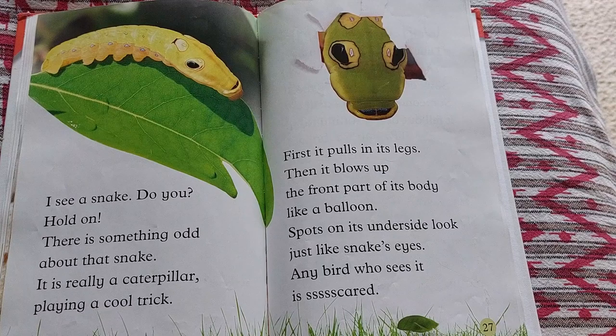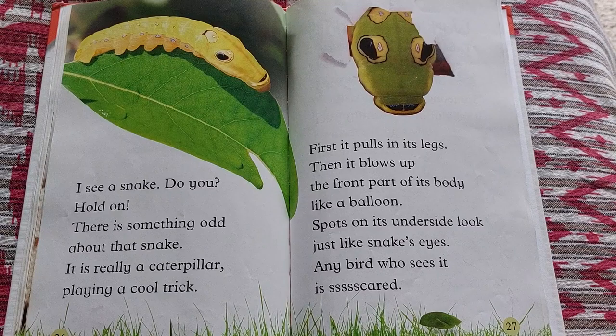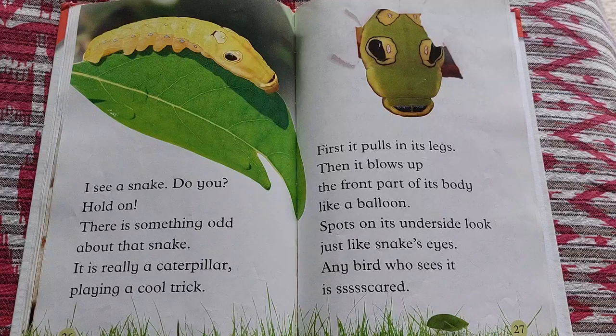I see a snake. Do you? Hold on — there is something odd about that snake. It is really a caterpillar playing a cool trick. First, it pulls in its legs. Then it blows up the front part of its body like a balloon. Spots on its underside look just like a snake's eyes. Any bird who sees it is scared.